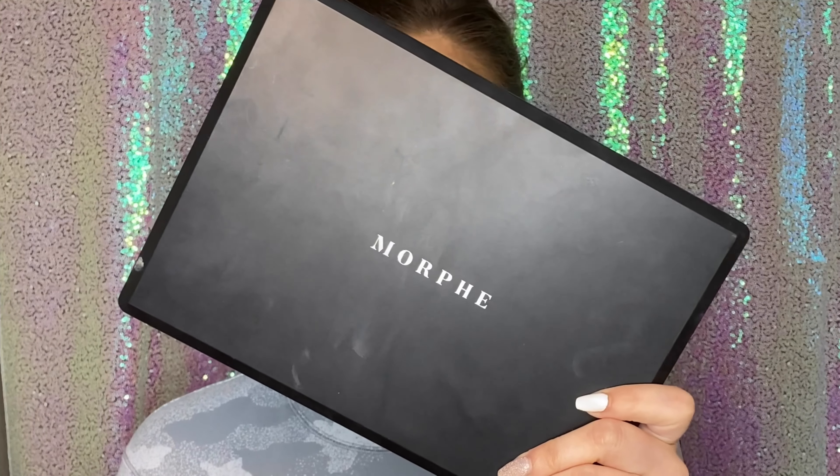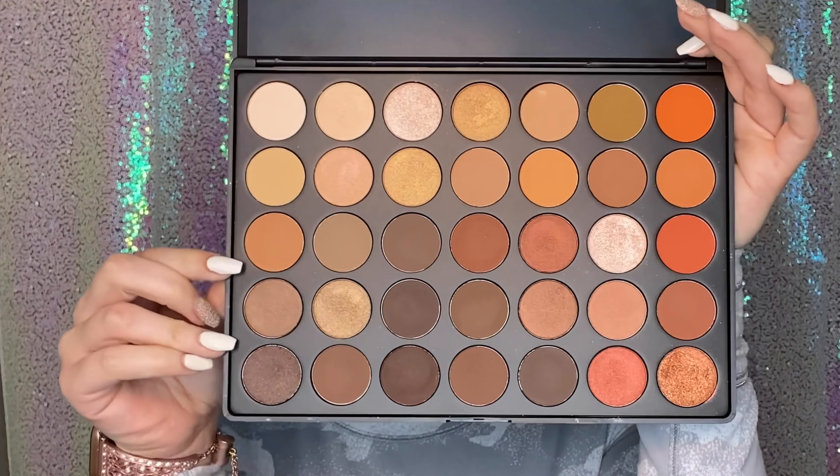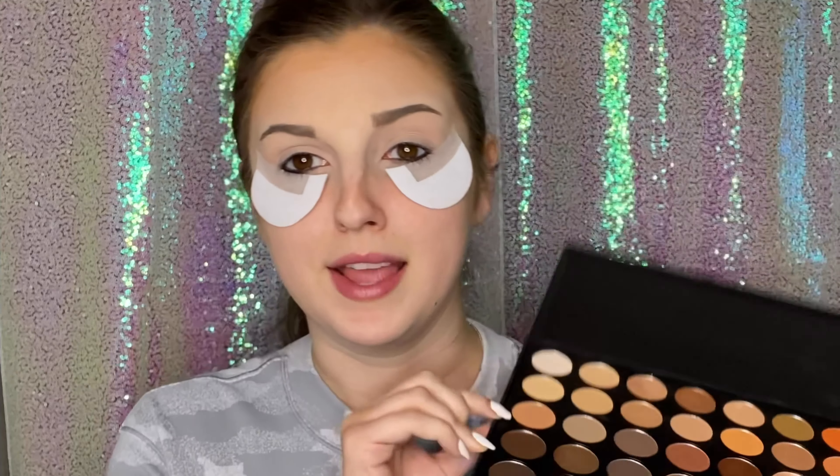For the browns, I'm going to be using this Morphe 35-O palette — it's browns and oranges, my comfort zone — but we're just gonna be using the browns for this. To start, I'm going to take a fluffy brush, kind of on the bigger side, and we're just laying down some brown, just blending it all out. We're gonna start with this tan shade here. Unfortunately, there aren't any shade names in this palette, so we're just gonna be pointing and using arrows. Just applying that in the crease.